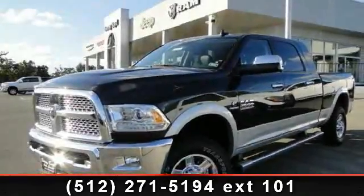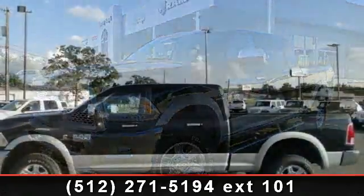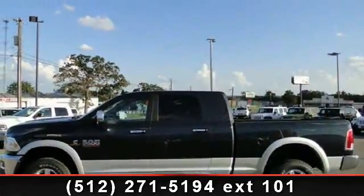Imagine yourself in this 2013 Ram 2500 Laramie. If you are looking for a first-rate auto, this one could be yours today.